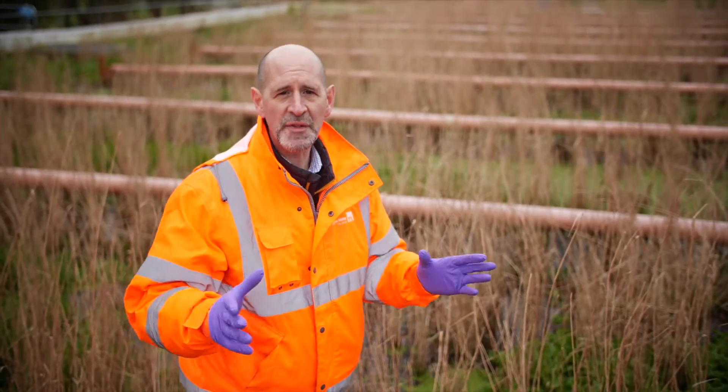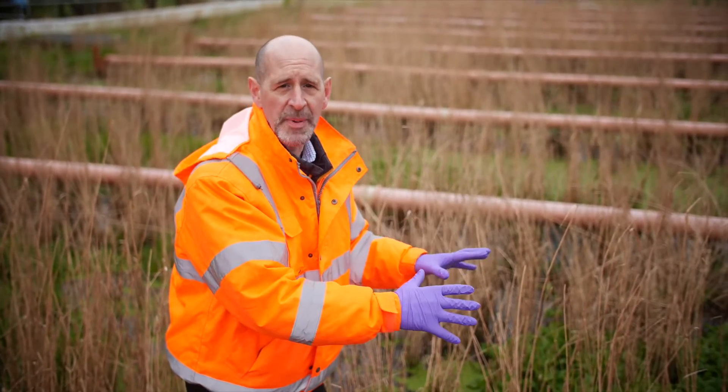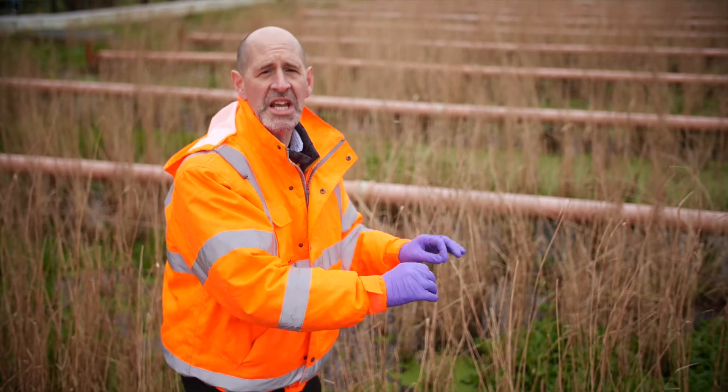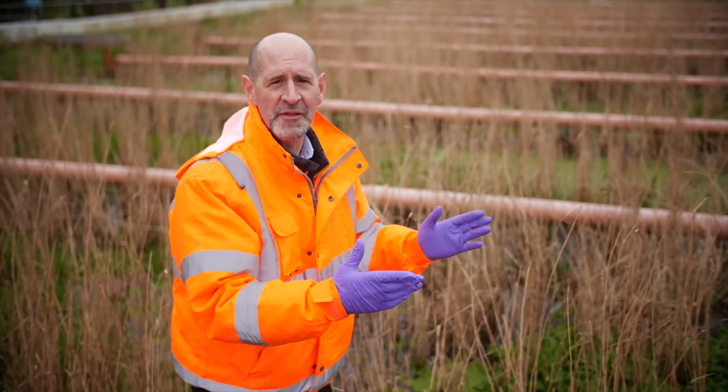Here at Shrewton, after the storm sewage has been through the settlement tank, it comes to this vertical flow reed bed where the storm sewage is further treated. This wonderful nature-based solution is also a haven for biodiversity.